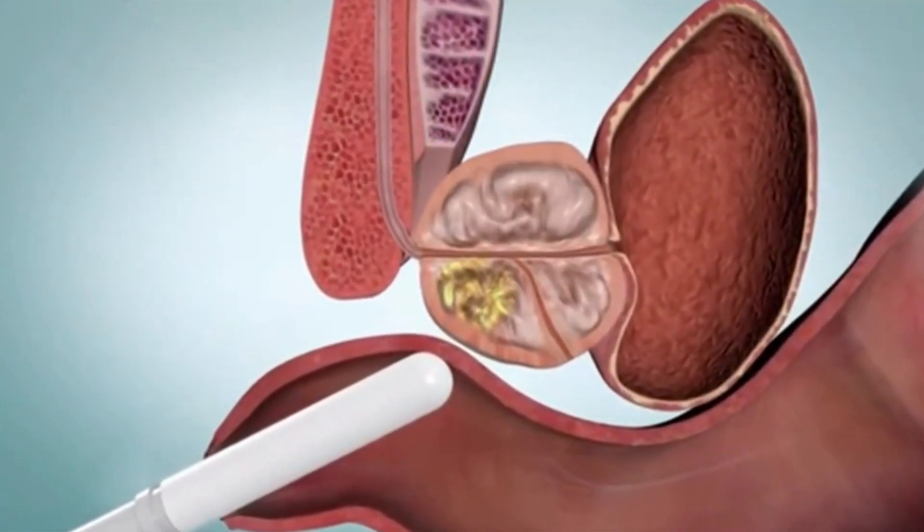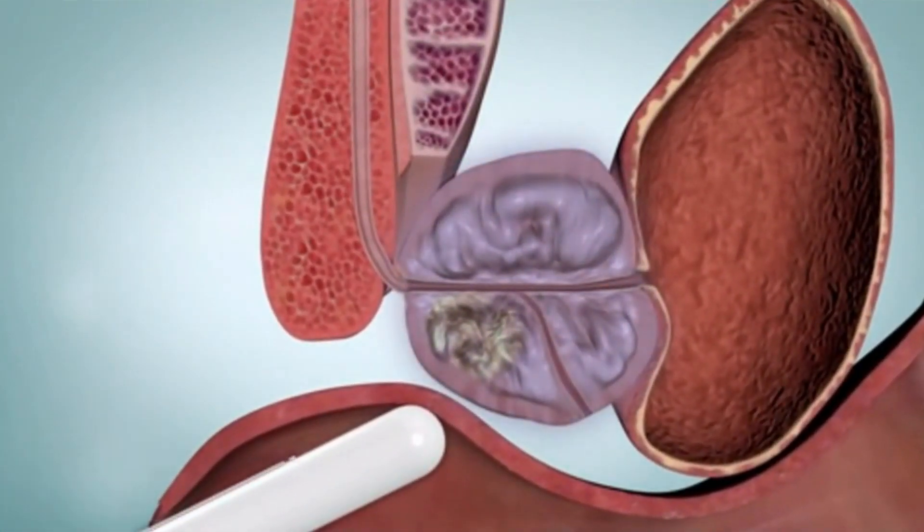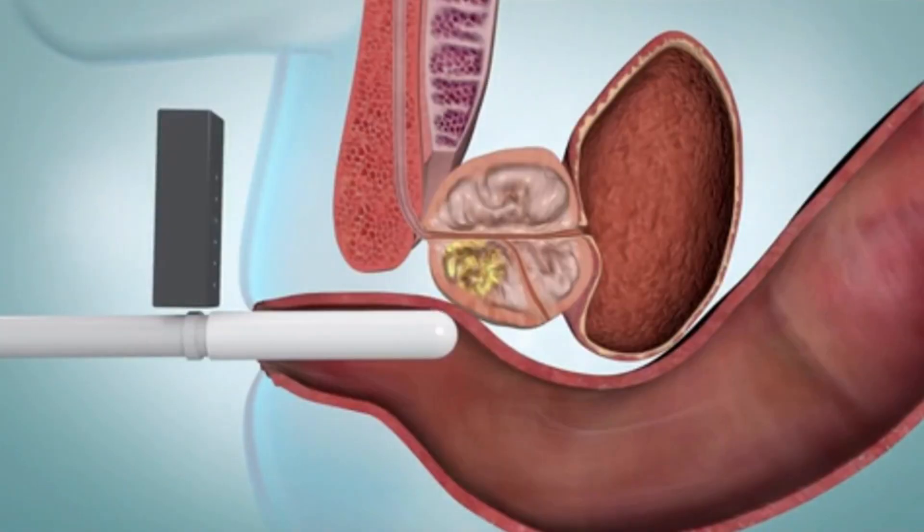Before your provider takes the tissue samples, you may be given medicine to numb the area. Then your healthcare provider will pass a spring-loaded biopsy device into your rectum next to the ultrasound probe. This is called a transrectal biopsy. The biopsy can also be done through the perineum, the skin between the scrotum and the pelvis. The spring-loaded needle quickly slides in and out of the prostate during either type of biopsy to remove a small amount of tissue.